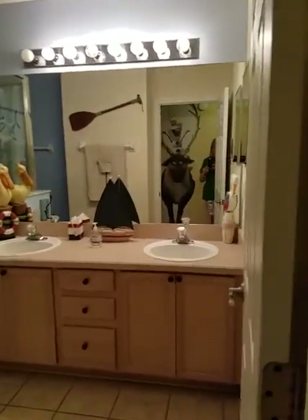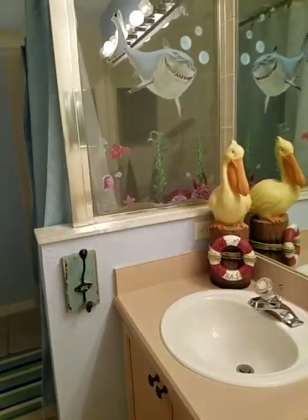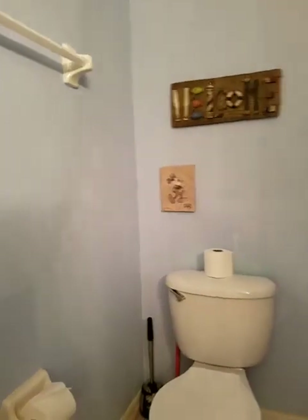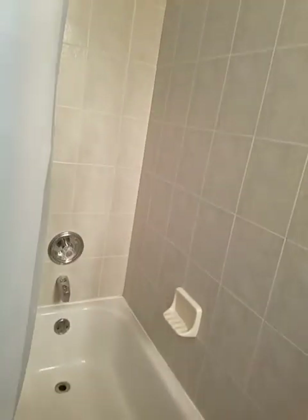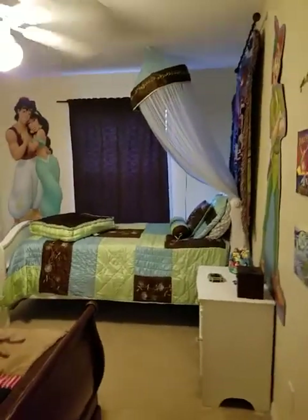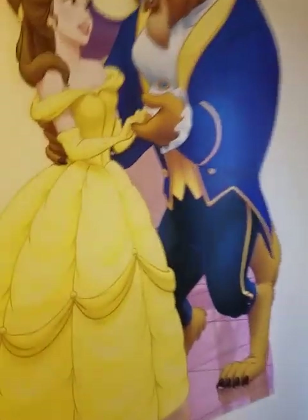You have two full bathrooms upstairs and only one master suite. This is your other full bath — there's a full tub here. They really went out to make it look really nice, and like I said, the homeowners were very friendly and told me that if we have any questions whatsoever, we are to ask them.